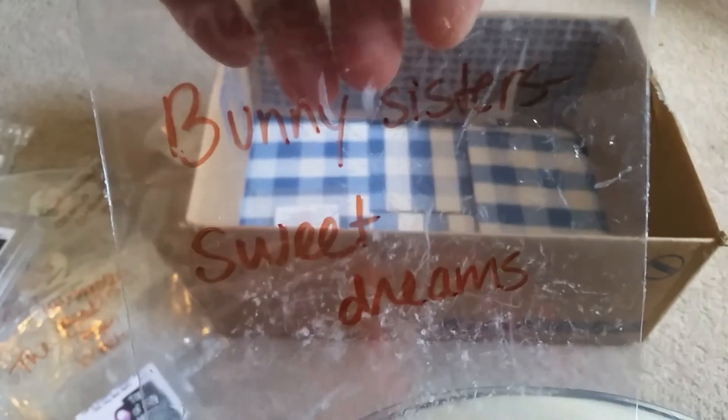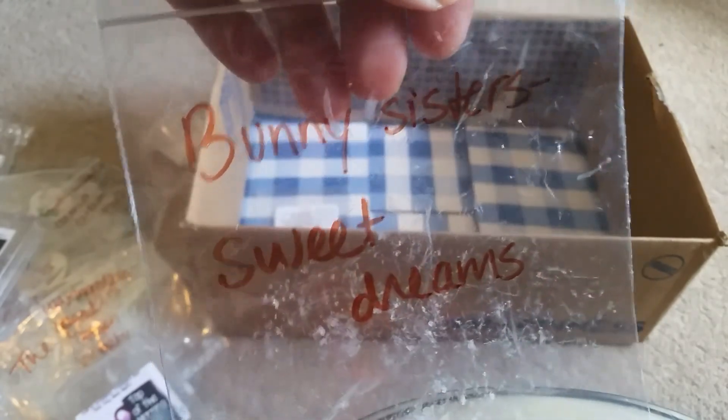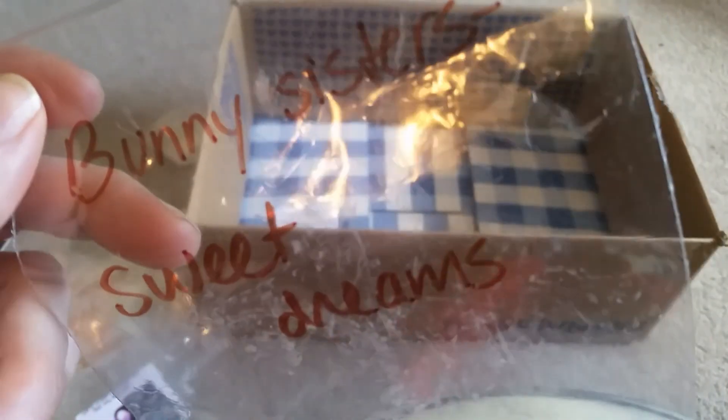The Bunny Sisters, Sweet Dreams, which I got from my friend Taylor. I really like this one, and I don't like too many lavenders — they have to be mixed just right. She got me into the Bunny Sisters, and she sent me some of their stuff. I'm going to be ordering from them soon because I really liked it.